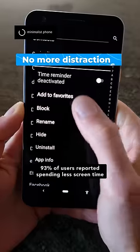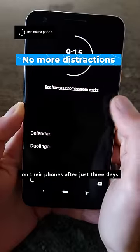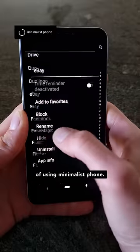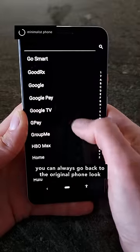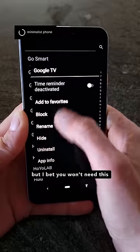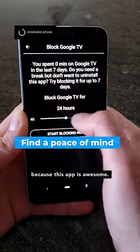93% of users reported spending less screen time on their phones after just 3 days of using Minimalist Phone. Don't worry — if you change your mind, you can always go back to the original phone look by simply uninstalling the app, but I bet you won't need this because this app is awesome.